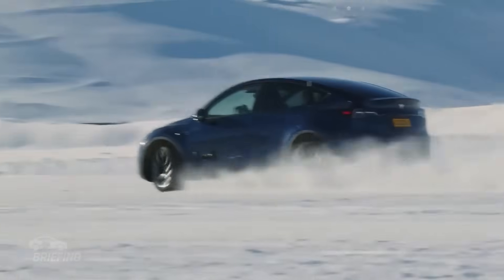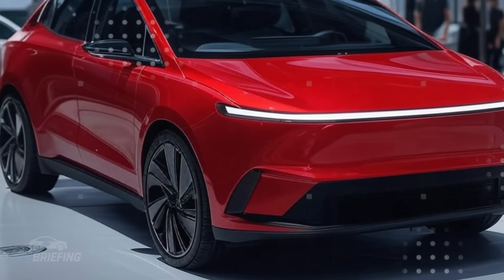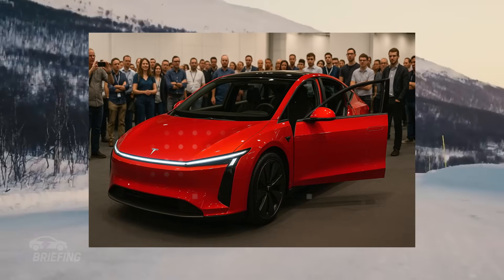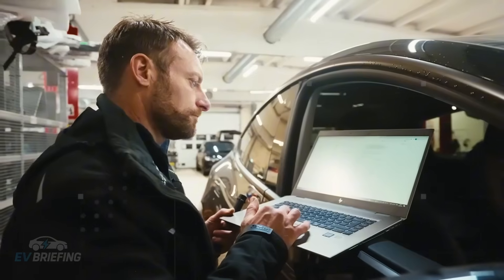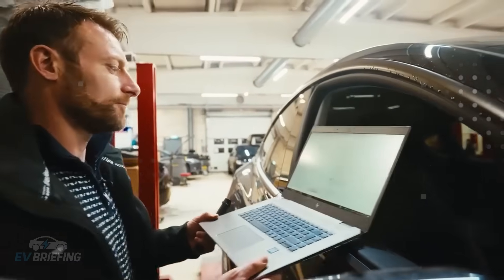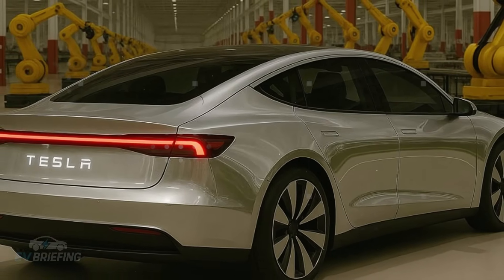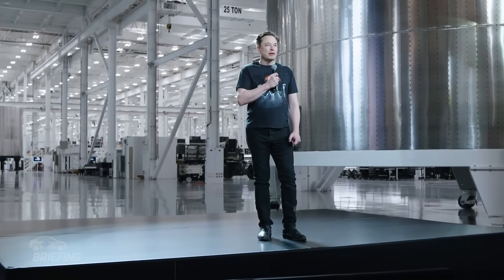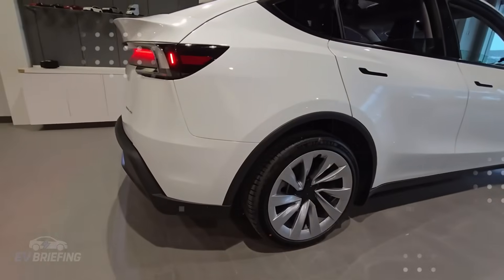The gray interior trim, visible from some angles in the drone photos, also provided valuable clues. No Alcantara, no vegan leather. What we saw was simplicity — a basic upholstery, likely fabric, in a neutral hue. It may seem spartan, but it's precisely this kind of design that allows Tesla to compete in a territory dominated by aggressively priced Chinese brands. Every aesthetic decision in this car seems guided by a cost-benefit spreadsheet, but always adhering to a minimum engineering standard.